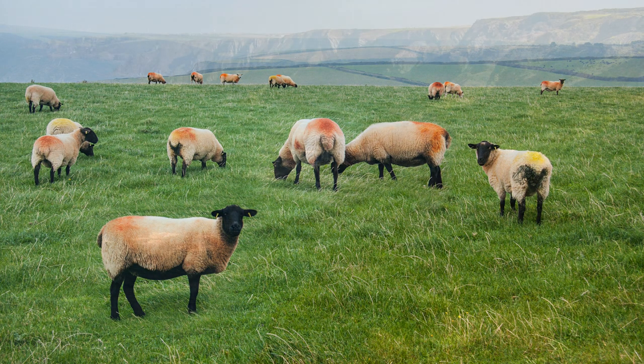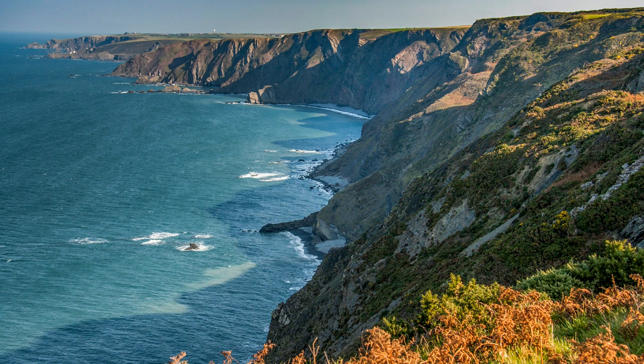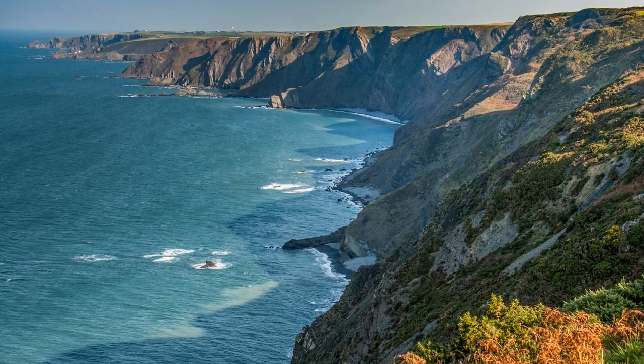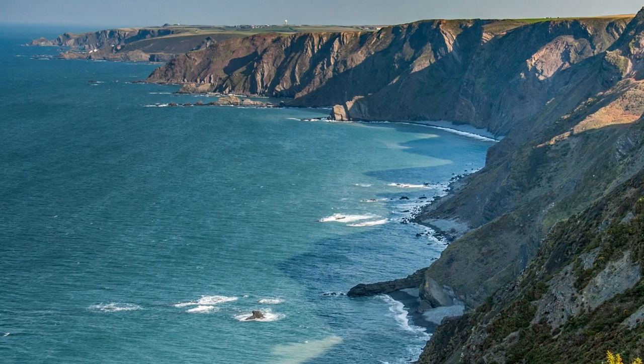As always on the South West Coastal Path, the sea is never far away, but just occasionally you get a view back that shows several days' walking — this one as far back as Hartland Point.